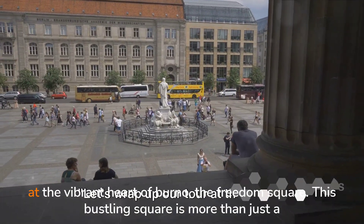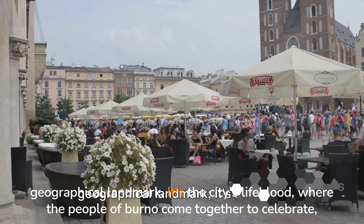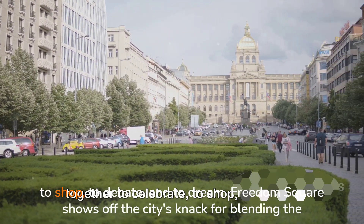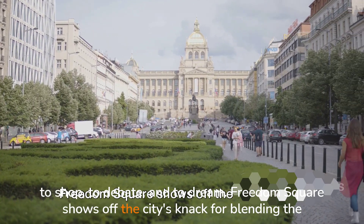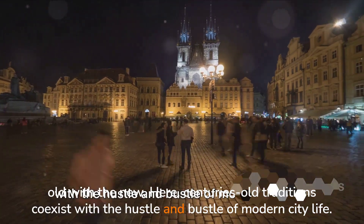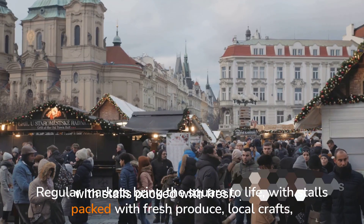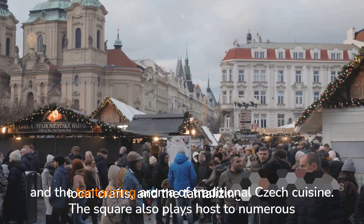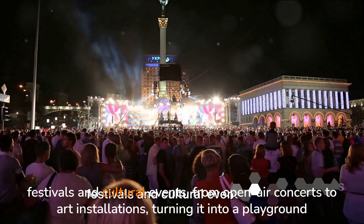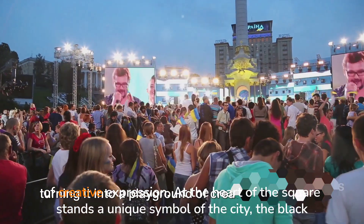Let's wrap up our tour at the vibrant heart of Brno, Freedom Square. This bustling square is more than just a geographical landmark — it's the city's lifeblood, where the people of Brno come together to celebrate, to shop, to debate and to dream. Freedom Square shows off the city's knack for blending the old with the new, where centuries-old traditions coexist with the hustle and bustle of modern city life. Regular markets bring the square to life, with stalls packed with fresh produce, local crafts, and the tantalizing aroma of traditional Czech cuisine. The square also plays host to numerous festivals and cultural events, from open-air concerts to art installations.